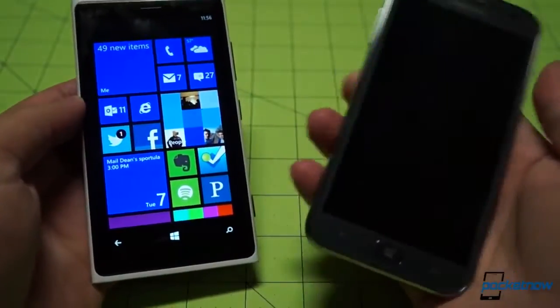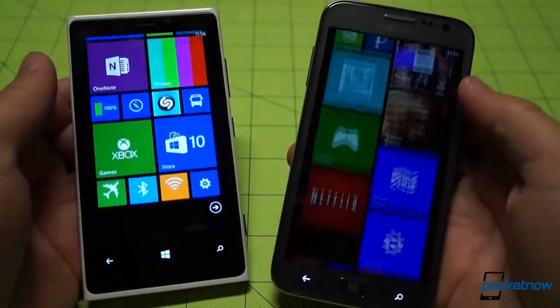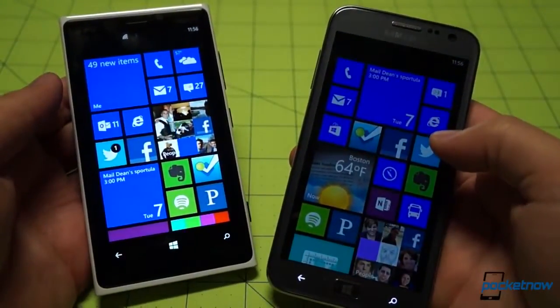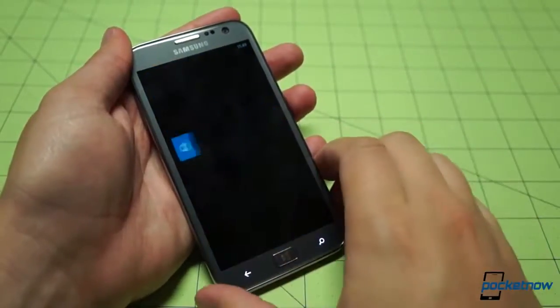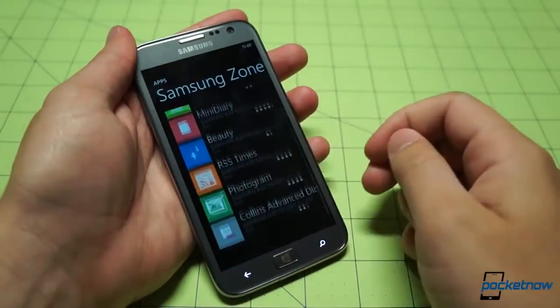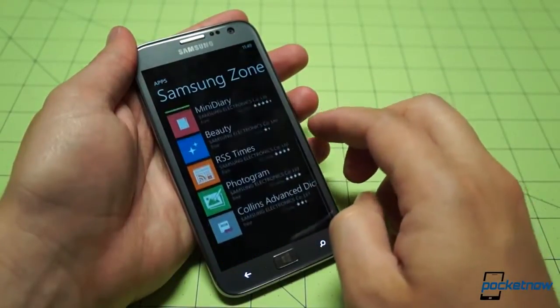As for the OS itself, in Windows Phone's effectively skinless environment, the only thing differentiating devices is the custom app selection. Here, there's bad news and good news. The bad news is that Samsung's app repository in the Windows Store, the predictably titled Samsung Zone, is just as fallow as we left it in December, having added only one or two titles over the five months in between.